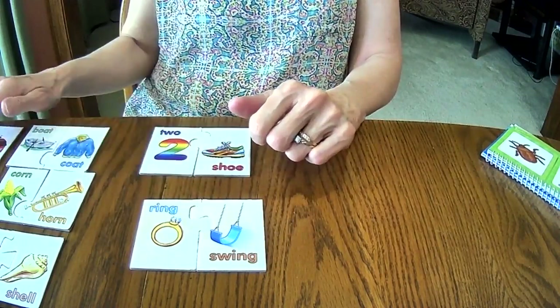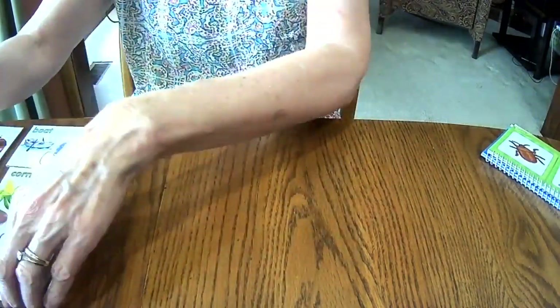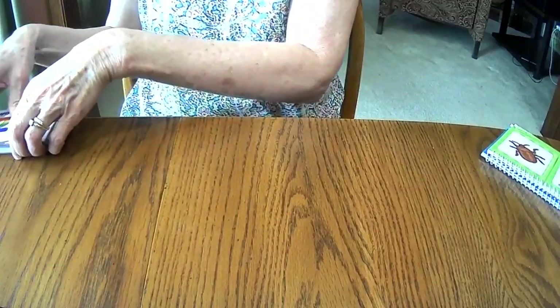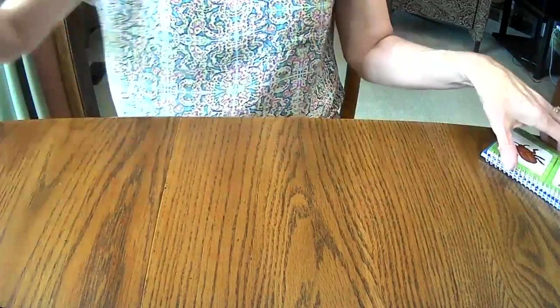And did you see how none of those examples had the same letter at the beginning of both words? They sound alike, but they have different letters at the beginning. I'm going to clear those out and then we're going to do something else, which is kind of fun.